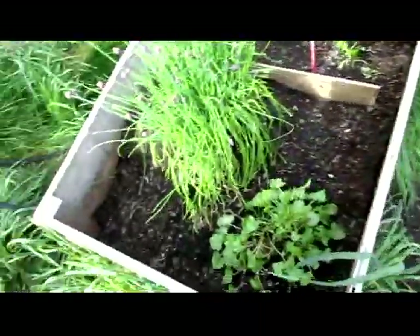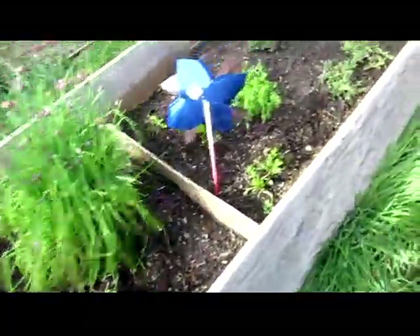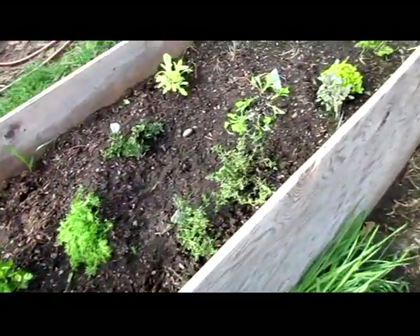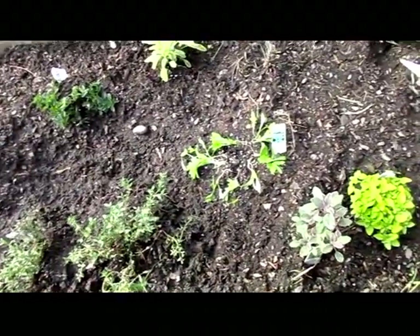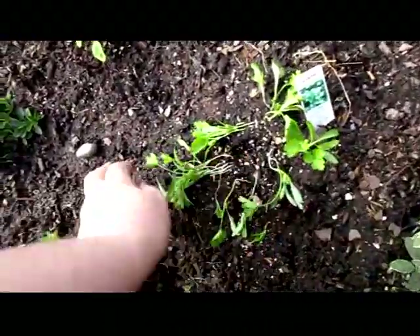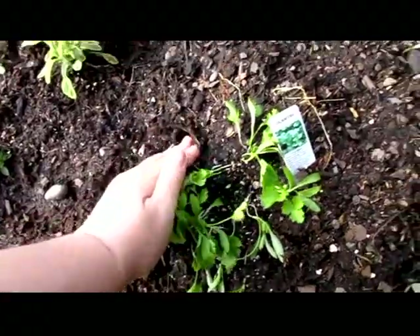The herbs are doing pretty well, but the chickens got in here and dug up the thyme and they messed with the cilantro. I'm so mad at them.